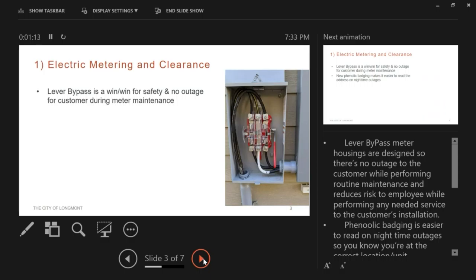In this type of meter housing, the top lugs inside are the connections from the City facilities. You can see on the slide the lever with the red handle — that is the actual lever bypass. This is a win-win for safety of electric personnel and also gives the convenience of no power outage for the customer during any type of meter maintenance.